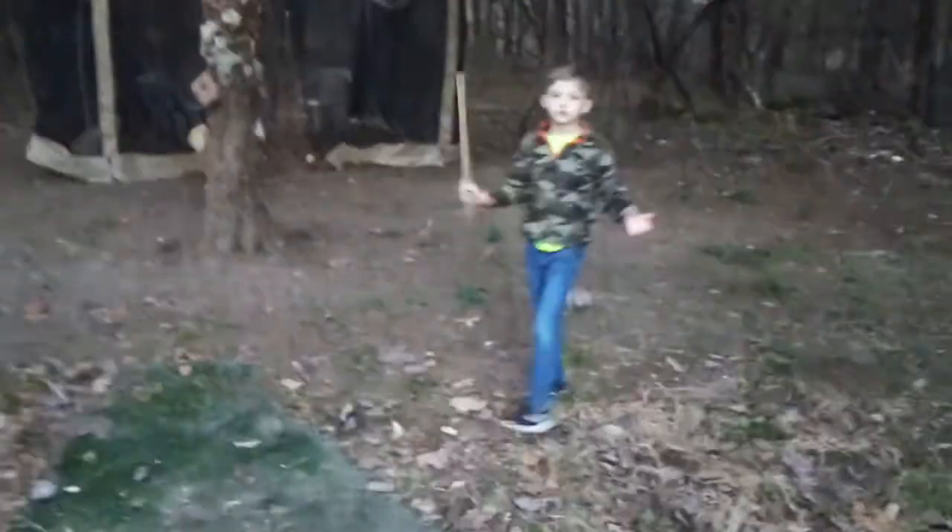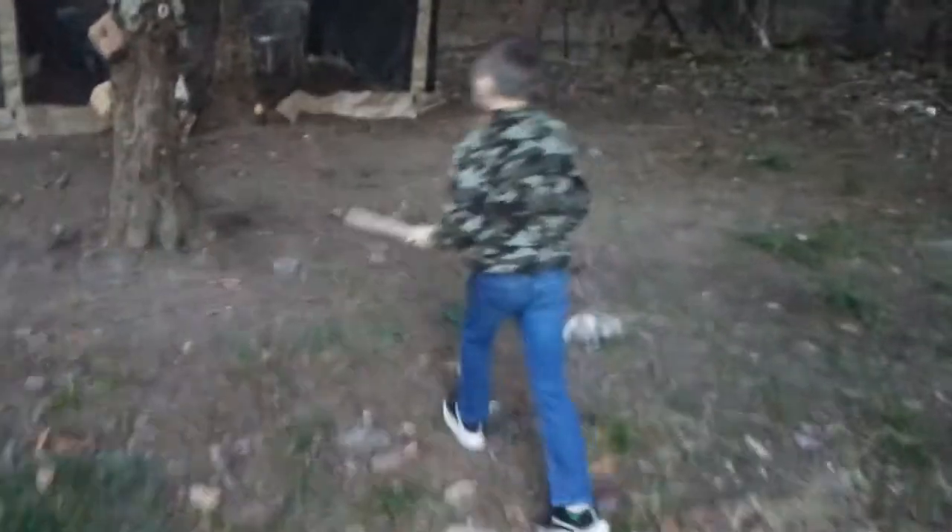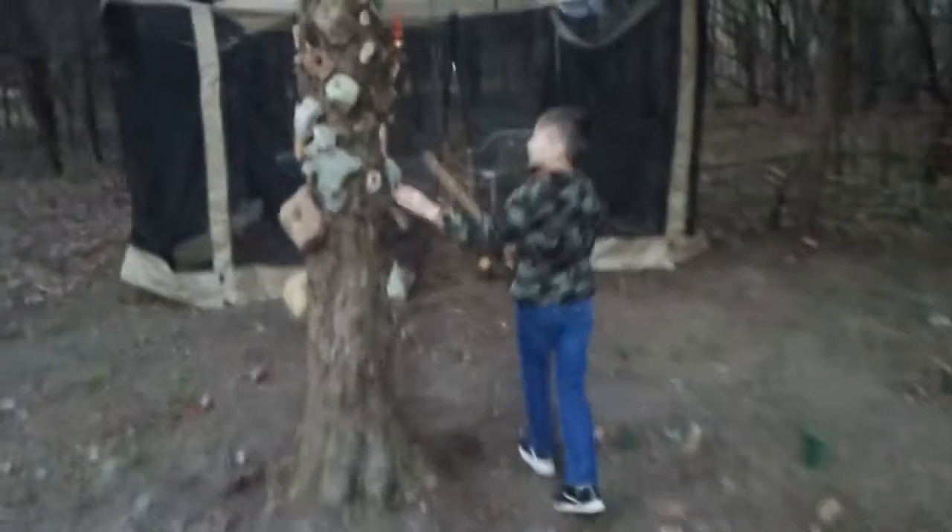This is our fossil room and this is our holy rock tree. It's pretty good.